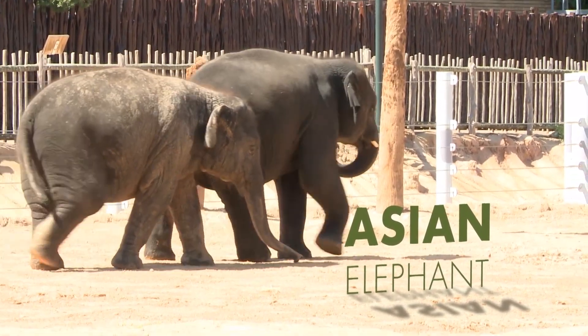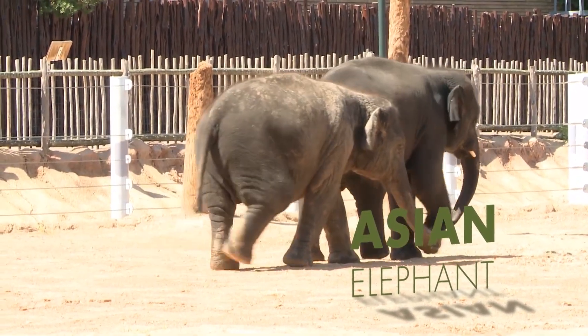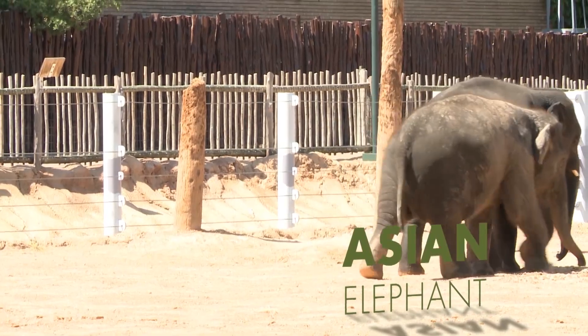These are Asian elephants. They're found in a variety of range countries including Thailand, Vietnam, and there are very few left in China.